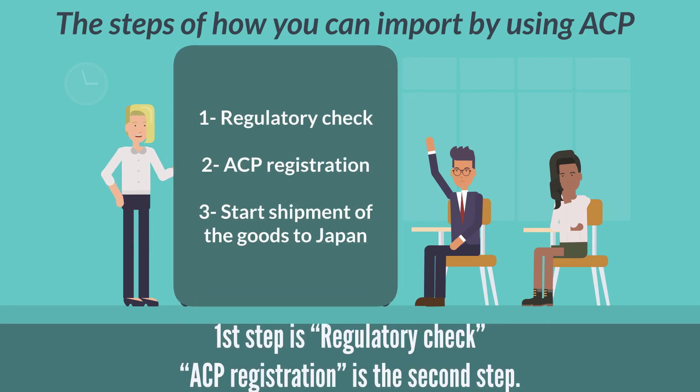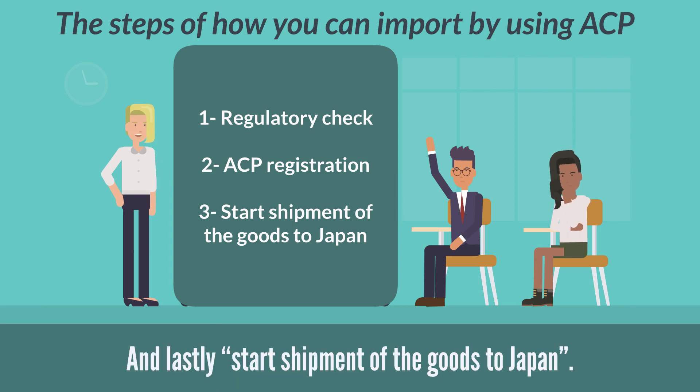The first step is a regulatory check. The second step is ACP registration. And lastly, start shipment of the goods to Japan.